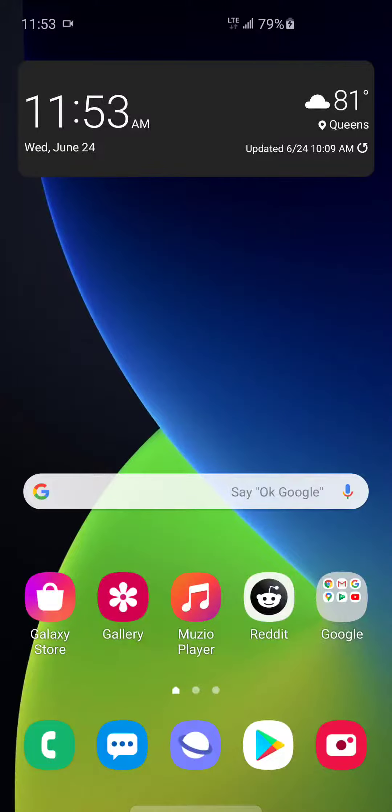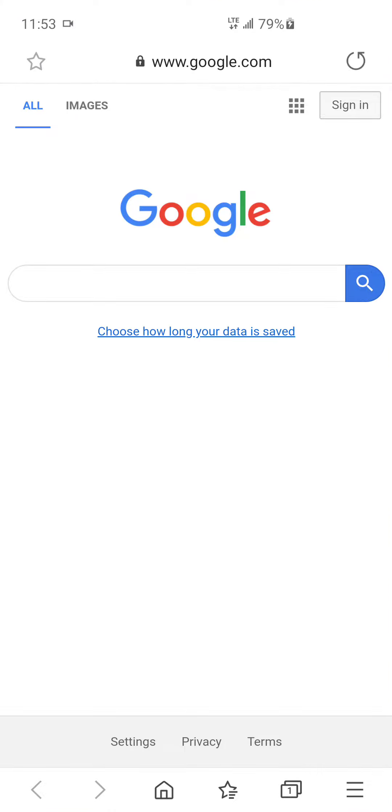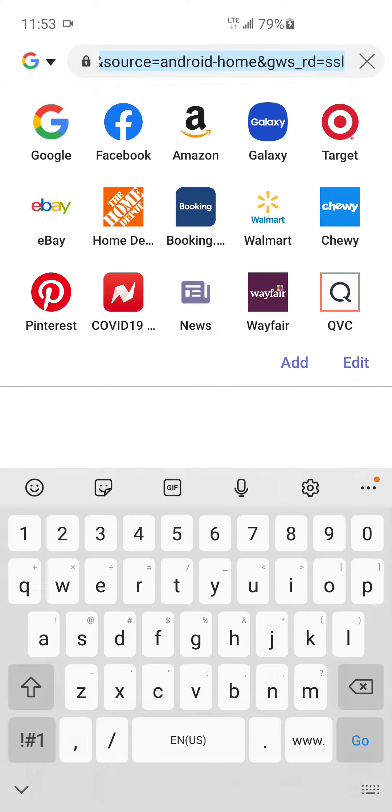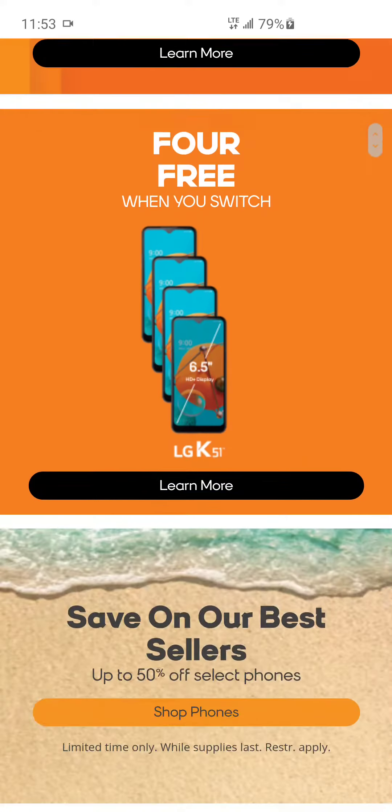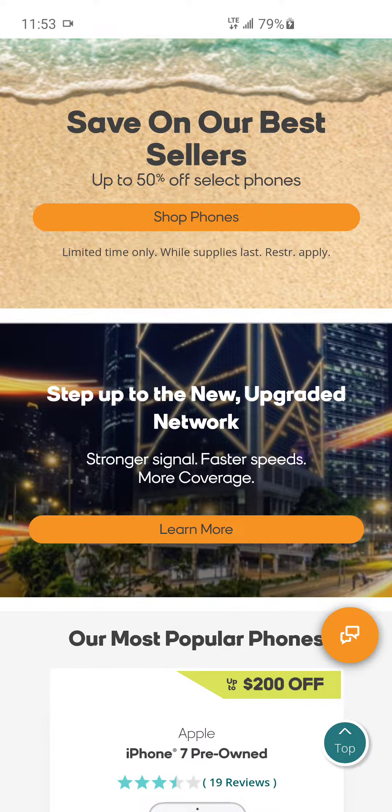Hello YouTube, it's your boy TechZo back from the TechZo channel. Today I have an update video for you guys. On the Boost Mobile side, they updated it to where there are more devices compatible with the expanded data network — so we're going to check that out right now where it says 'step up to the new upgraded network.'